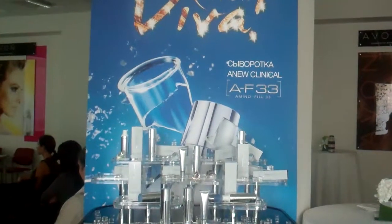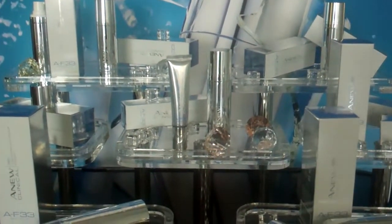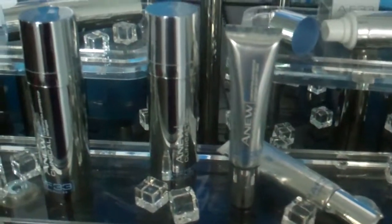В чём же смысл, как работает молекула F-33? Правильное название молекулы F-33, если вам захочется почитать международную литературу по этому поводу — это ацетилтирозин-амин.